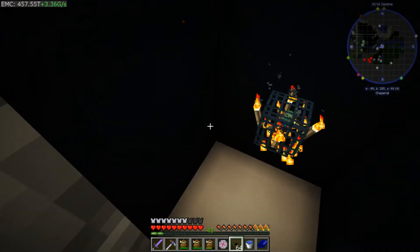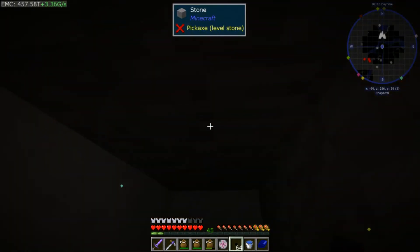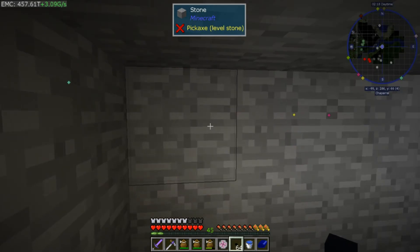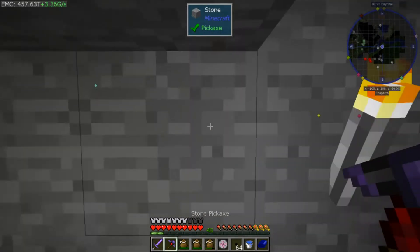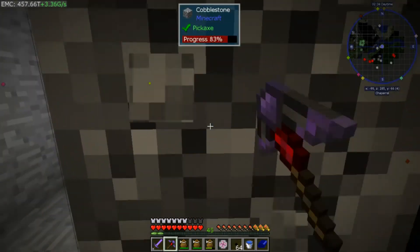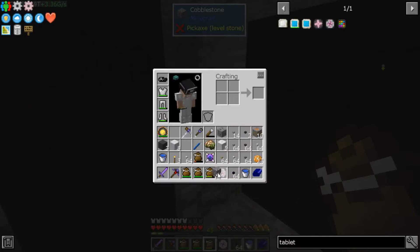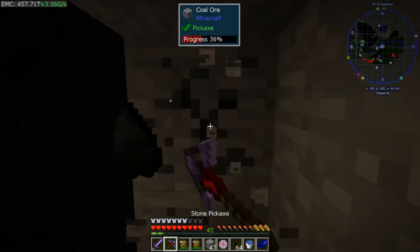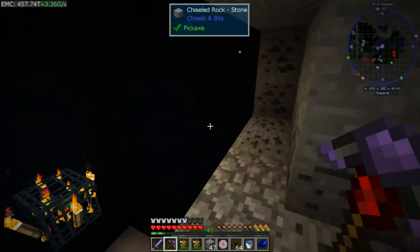Just a little status update — walls done, ceiling done, only one wall not done is this one. There is going to be a tunnel that will bring the mobs back up. Let's clear this out and get an idea of how big we really want this to be. We need the ceiling to be a little bit higher. This is going to be a glass wall so we can see what's going on in the mob farm. It's going to be this wide — it looks awesome, it looks so good.